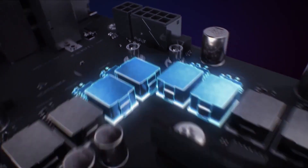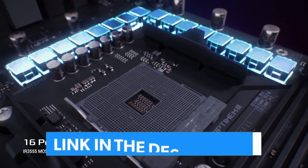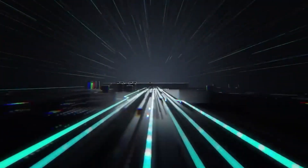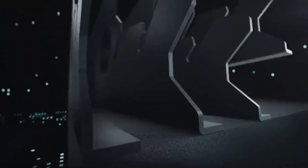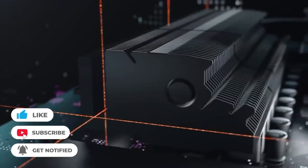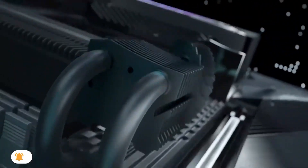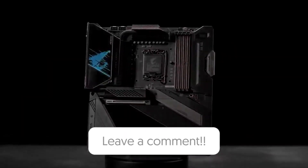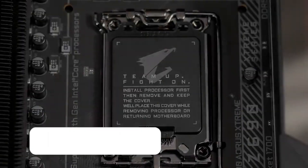Tune in to LegitPick for a full hands-on look. Whether you're chasing maximum performance, future-proof features, or the perfect balance for your next gaming or creative powerhouse, there's a board on this list with your name on it. These aren't just specs on paper — they're the heart of your build. And picking the right one means smoother gameplay, faster renders, and fewer upgrade headaches down the line. Remember, the motherboard is the heart of your PC build, so make sure to choose one that aligns with your needs, whether that's top-tier performance or smooth content creation.